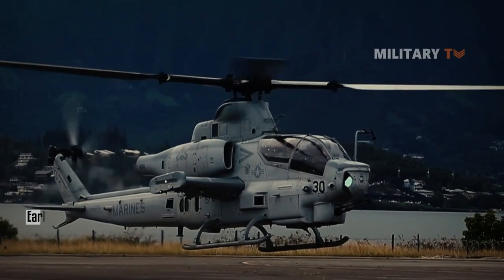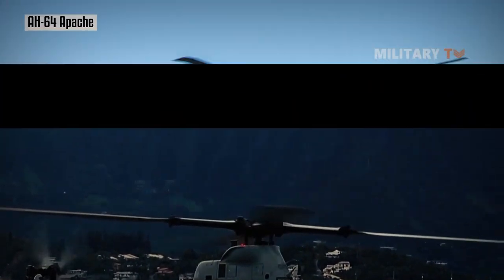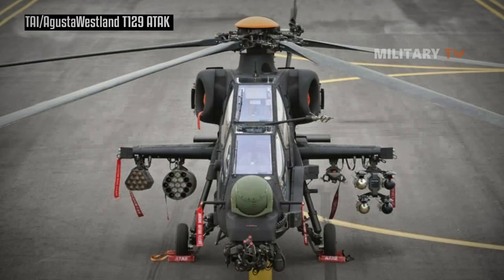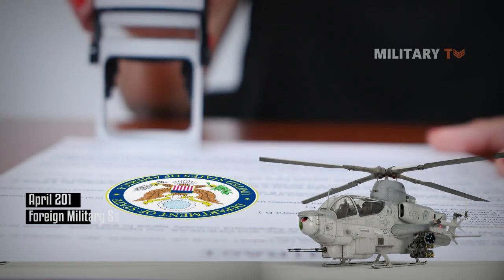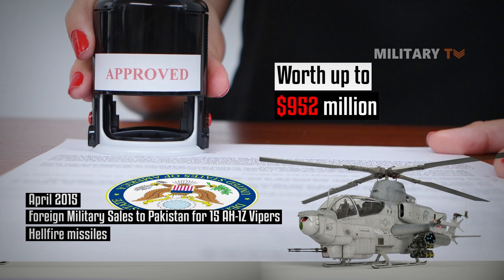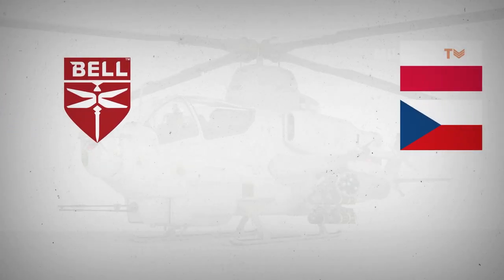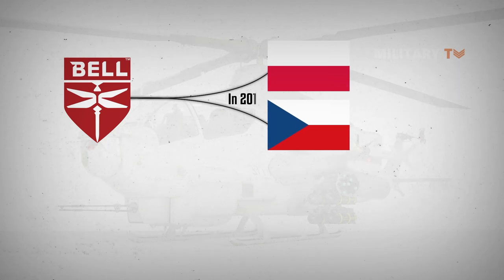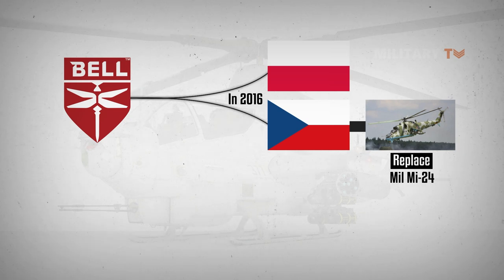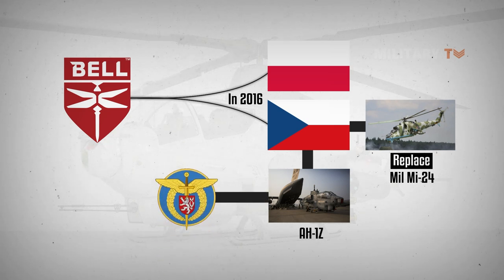The AH-1Z has attracted foreign interest. The AH-1Z was offered to South Korea during the early 2010s, competing against the AH-64 Apache and the TAI/AgustaWestland T129 ATAK. The U.S. State Department approved a possible foreign military sale to Pakistan for 15 AH-1Zs with Hellfire missiles in April 2015, along with associated equipment and support worth up to $952 million. There was also interest in selling the AH-1Z to Poland and the Czech Republic in 2016, which were looking to replace their Mil Mi-24 gunships from the Soviet era. The Czech Republic finalized the sale with the U.S. of four AH-1Zs for the Czech Air Force in December 2019.